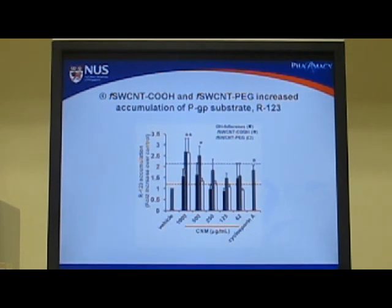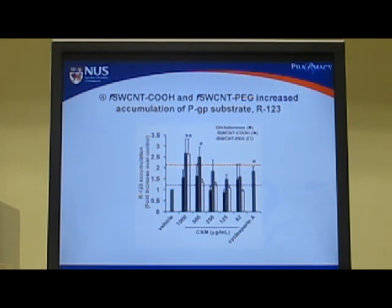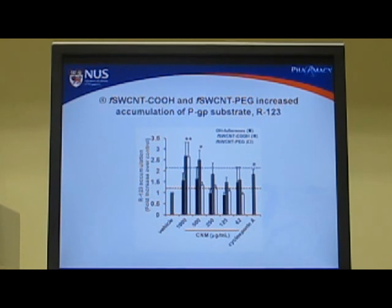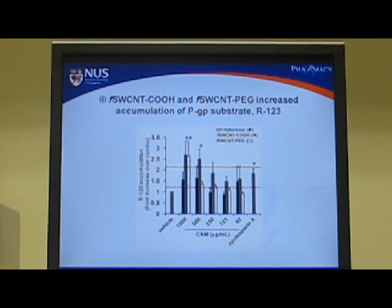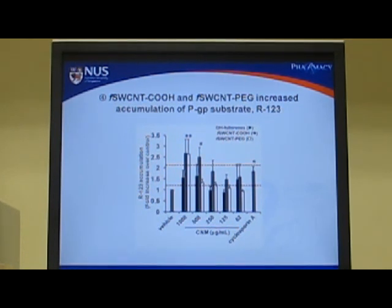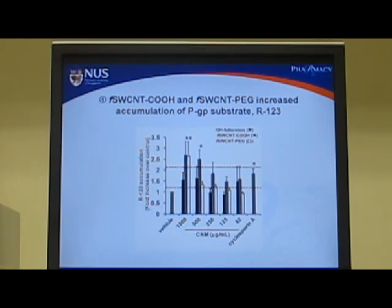Another barrier to oral drug absorption is the presence of drug efflux pumps such as P-glycoprotein along the intestinal epithelium. We found that both carboxylate-functionalized and PEG-functionalized carbon nanotubes could significantly increase the accumulation of the PGP substrate rhodamine-123 in CACO2 cells, even higher than the established PGP inhibitor cyclosporine A.